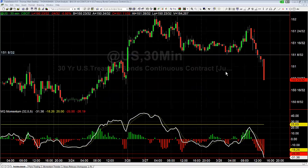Hey there everybody, Thomas Wood with Basecamp Trading. It is Tuesday, March 28th, and we're going to take a look at 30-year bonds — more specifically, the breakdown that's happening right now, the shooting star that led into this breakdown, and the bearish engulfing that led into the shooting star.